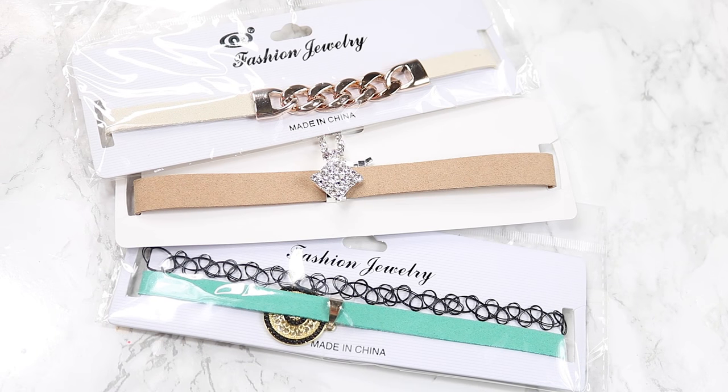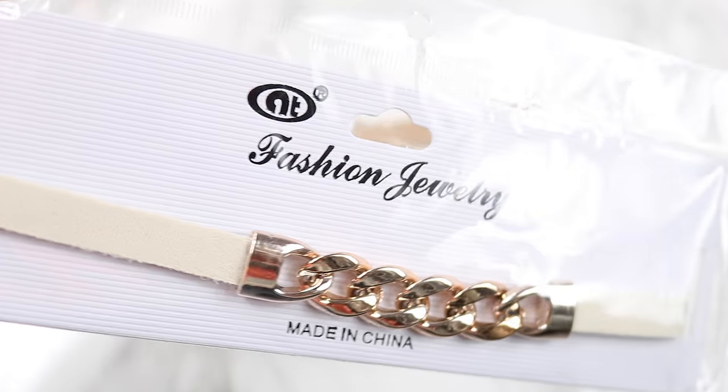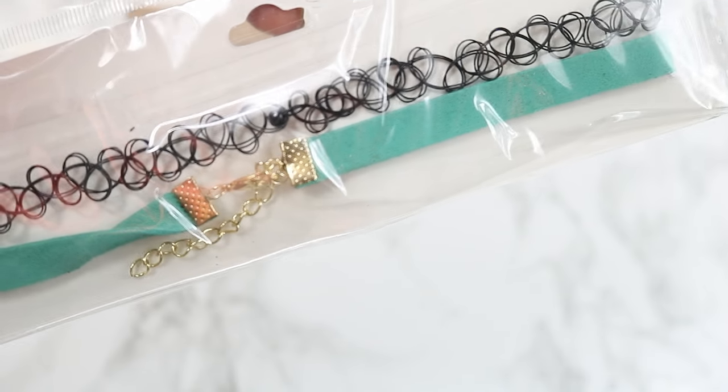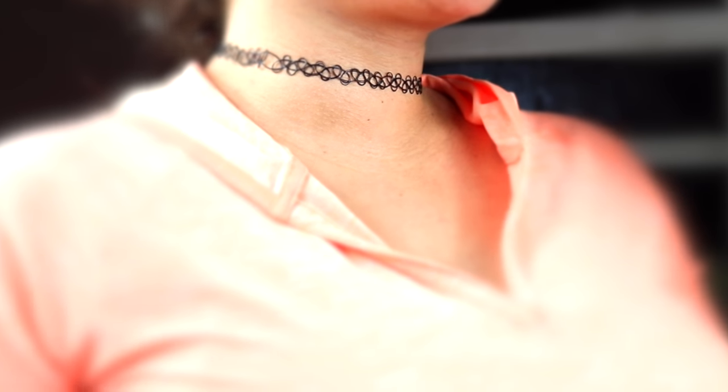These chokers were a dollar each. I'm not sure how much chokers normally go for because I am 31 years old. I don't really know if I can pull off the choker trend, but trying out a trend for a dollar is totally my thing. This one has to be my favorite — it's like a nudie beige with a chain bit on it. And then this one looks like it's two in one. Do you guys remember these from back in the day? I used to wear this type. And then they have this thinner one in a pretty teal color. A dollar for each of these — I was not mad at that.